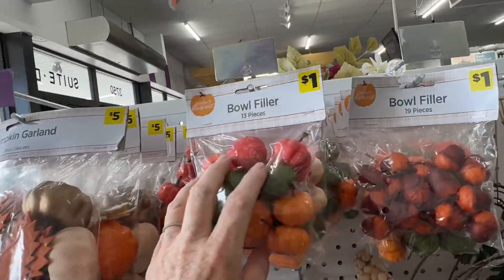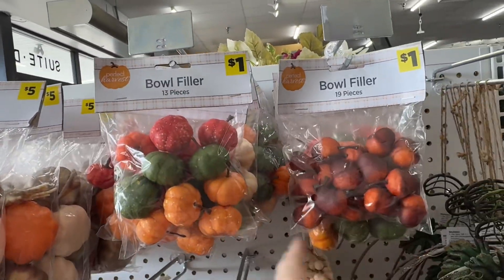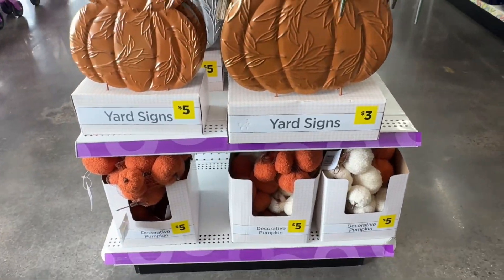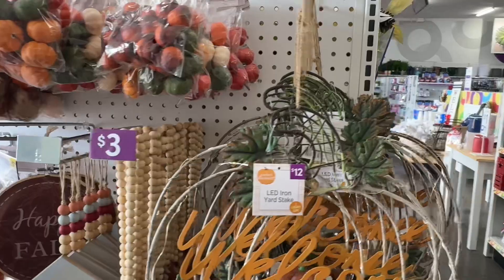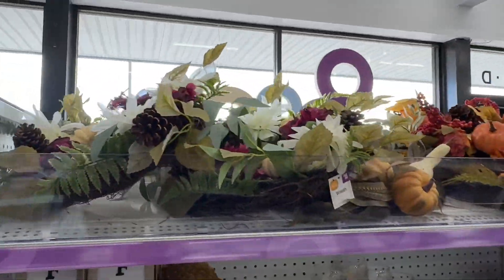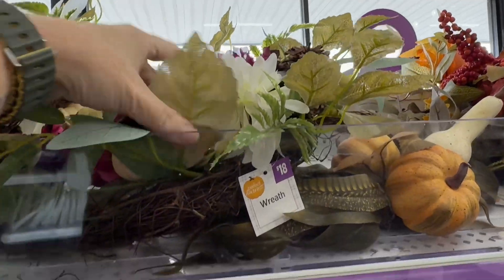This fill or scatter is only a dollar, so that's a little bit cheaper than you would find at the Dollar Tree. And they have some wreaths and just the basics.